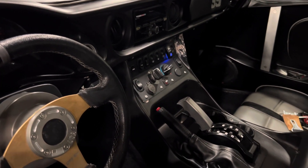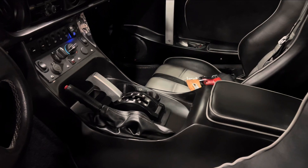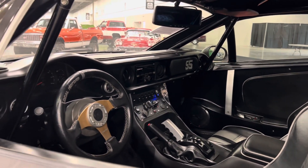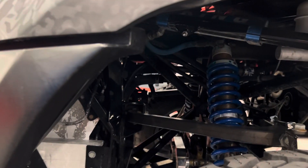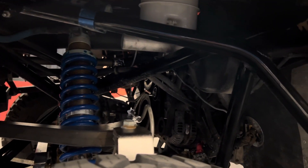Powertrain-wise, power comes from a front mid-mounted Chevrolet LS3 6.2-liter V8 producing 430 horsepower and 424 pound-feet of torque. It sits behind the front axle, making it mid-engine, and it's even visible through the front wheel well — you can at least see the bottom and some of the front pulleys, which is pretty fun.